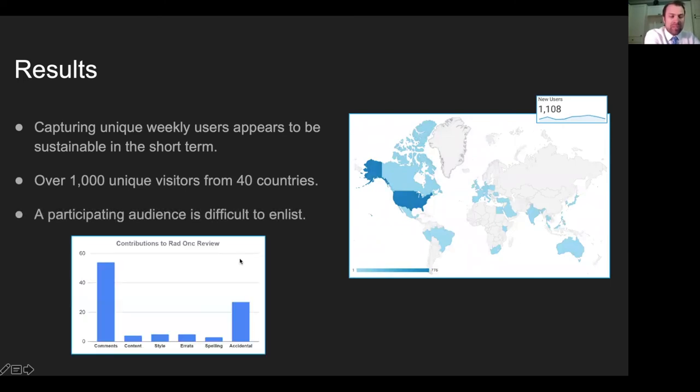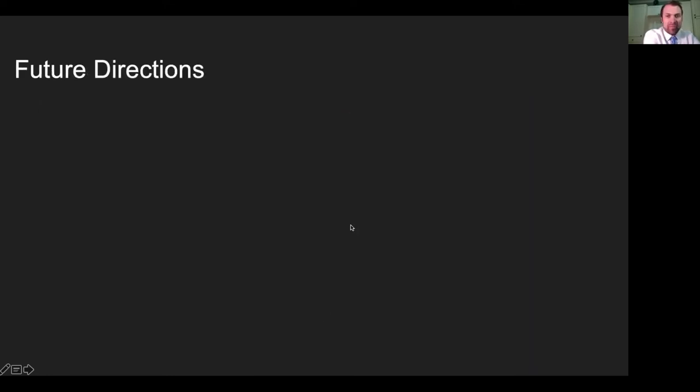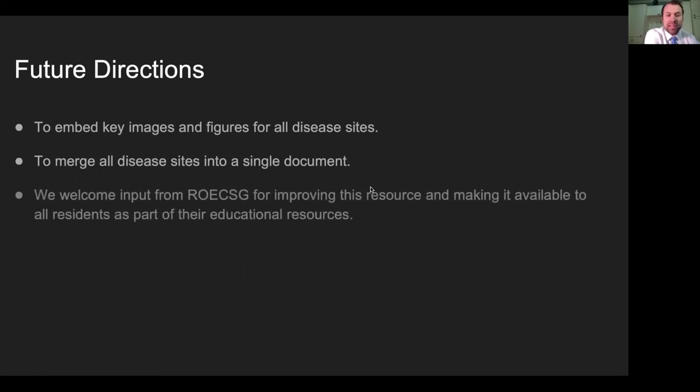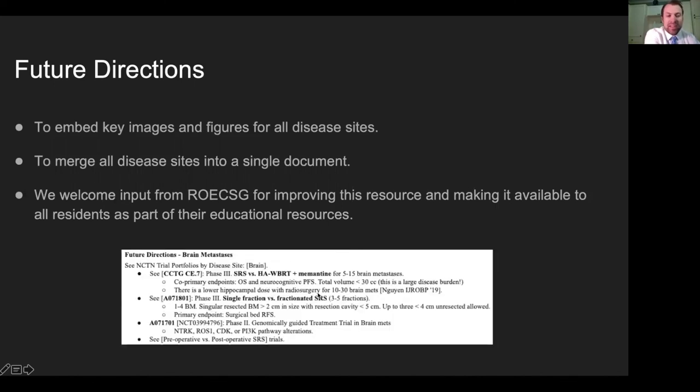Contributions remain limited — enlisting a participating audience is difficult. Shout out to Anna Laukis, who is responsible for about 50 comments from half a day's work in the breast section; otherwise, people adding new content is really rare. Future directions include embedding key images and figures for all disease sites using Zorski's illustrations and Google Draw, and merging all disease sites into a single document — please petition Google to allow tab documents or the notebook layout. We welcome input from ROC-SIG to make this available to all residents as part of their educational resources, and every section already has links to ongoing clinical trials and NCTN disease site portfolios.